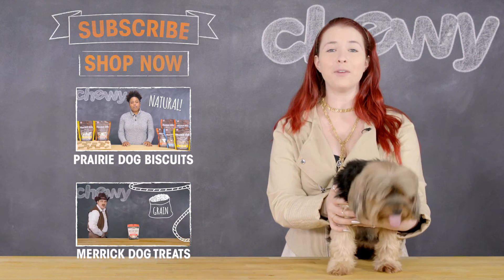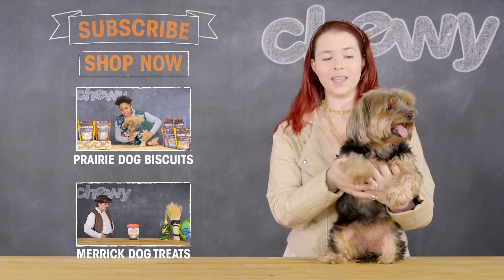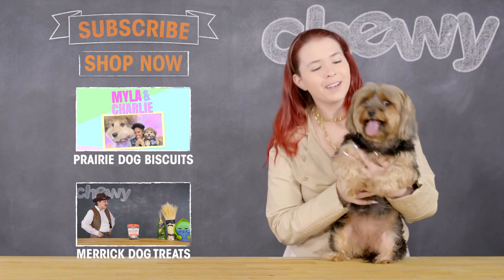Thanks for watching. If you wanted to learn some more, be sure to check out our other videos. We're uploading new content all the time, and be sure to subscribe if you haven't already. We'll be waiting for you.